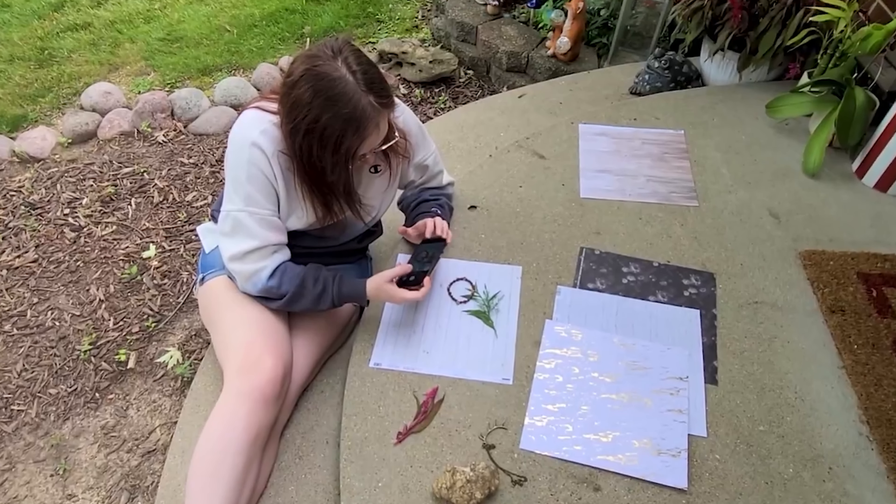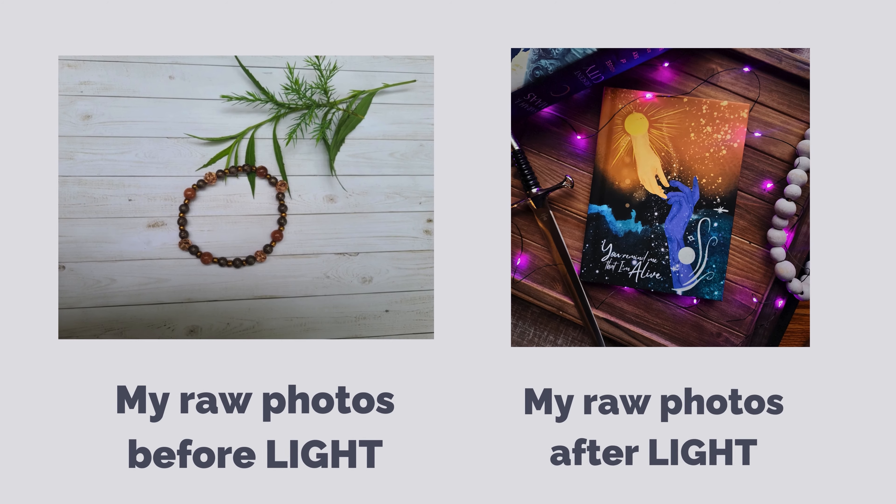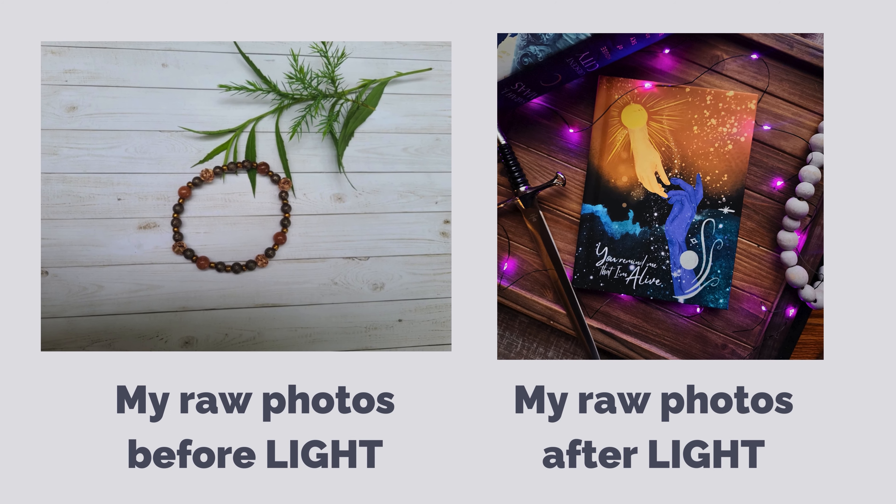The Light Challenge is absolutely amazing, and Christina is currently the only other coach or program that I recommend to my audience because we share the same moral code. I ended up taking the Light Challenge last year thinking I already had a good strategy for my photos, but there was so much that I didn't know. For the quality of my Etsy photos now, honestly, I would have paid triple the price for this program. If you're interested in checking out the Light Challenge, registration will be open until Sunday, and I'll have Christina's link down below for those who want to check it out.